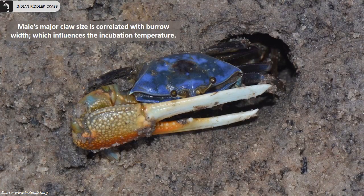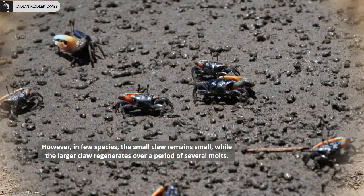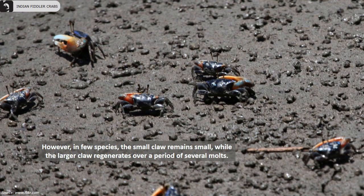Males' major claw size is correlated with their burrow width, which also influences the incubation temperature. Unlike males, females have smaller claws measuring the same size. In a few species, the male's small claw remains small while the larger claw regenerates over a period of several molts.